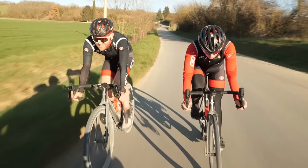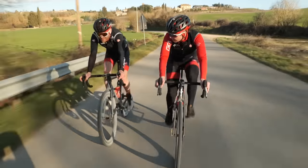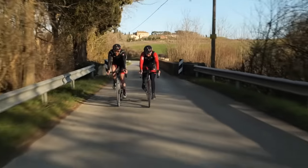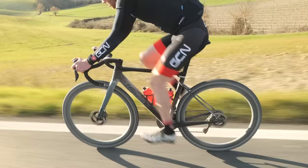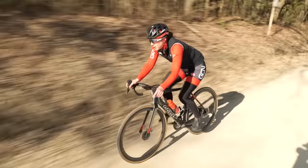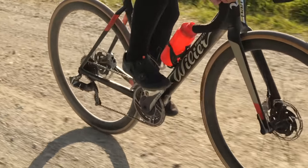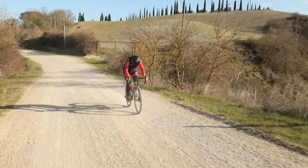Manon catches Ollie on the tarmac. Both riders are exhausted from the chase. The gravel tires feel squirmy and like riding a tank on smooth road when tired. Manon notes that as soon as she hits the gravel, Ollie looks instantly comfortable and pulls away, while she struggles — even coming close to getting off and walking on the really long sector.